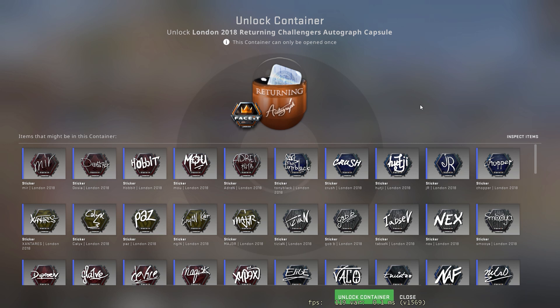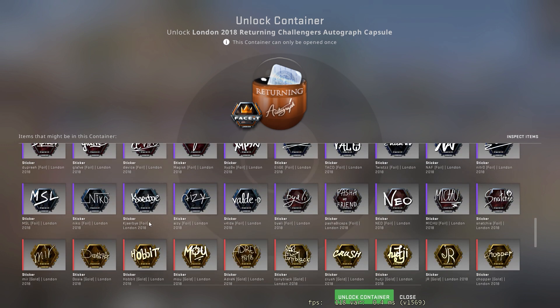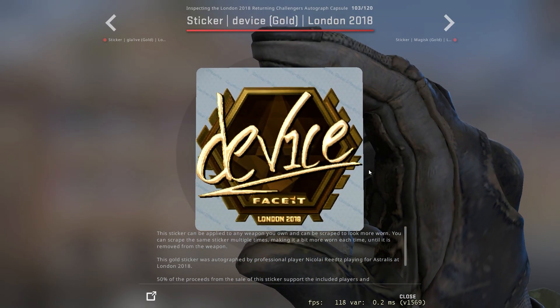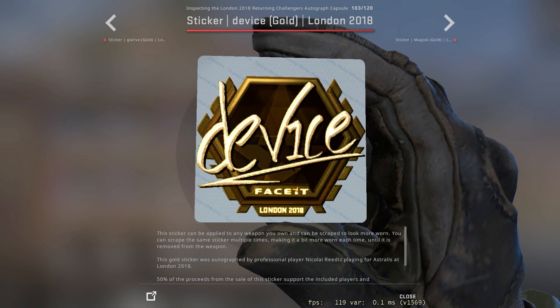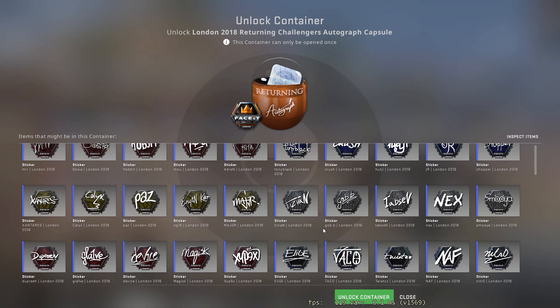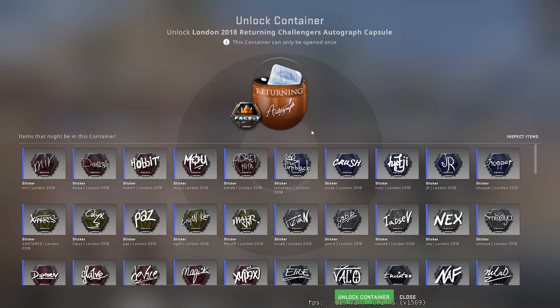Yo, welcome back. Today we've got the London 2018 Returning Challenges Autograph Capsule. The literal best we can get from this is the device gold. It's very unlikely to get that though, but it's going for around $400 at the moment. We paid $10 for this capsule. Let's get it.